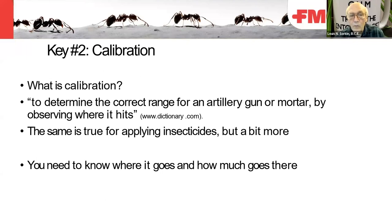Key two is calibration. What is calibration? To determine the correct range for an artillery gun or mortar by observing where it hits. We're not using artillery guns or mortars, but we do have application methods. The same is true for applying insecticides — you need to know where it goes and how much goes there.